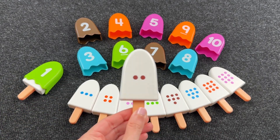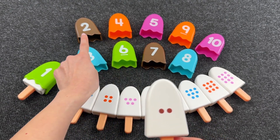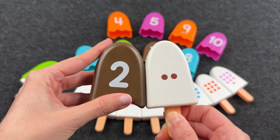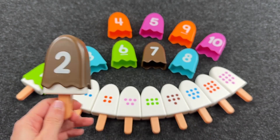Here we have two dots. We need to find number two. Can you see it? Alright! Here are two dots — it's number two. Nice! Let's put this ice cream back.